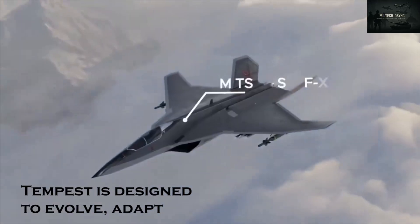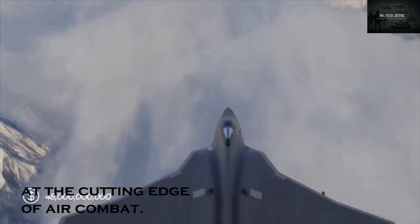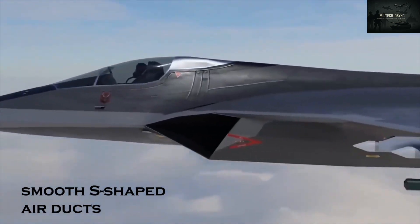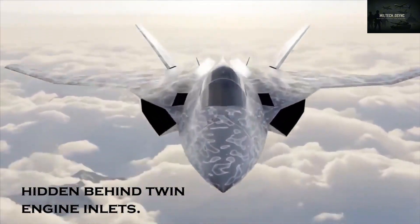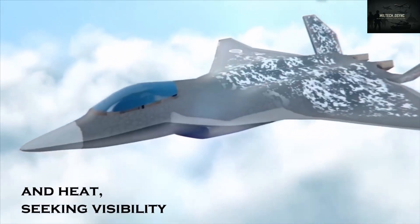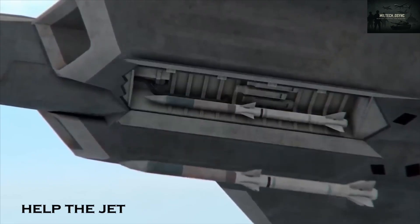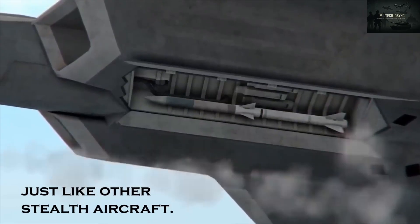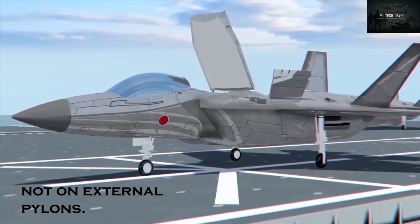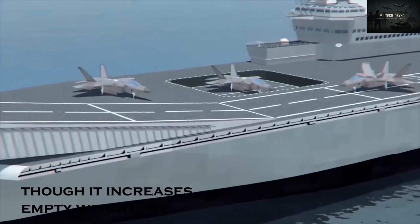Tempest is designed to evolve, adapt, and dominate for decades, keeping the Royal Air Force at the cutting edge of air combat. The Tempest sports a subtly raised rear fuselage accommodating smooth S-shaped air ducts hidden behind twin engine inlets. These ducts, blended into the body, reduce radar and heat-seeking visibility by hiding bumps and hot spots. All fuel and weapons are stored internally — not on external pylons — keeping the jet's outline clean and reducing radar signature, though it increases empty weight.